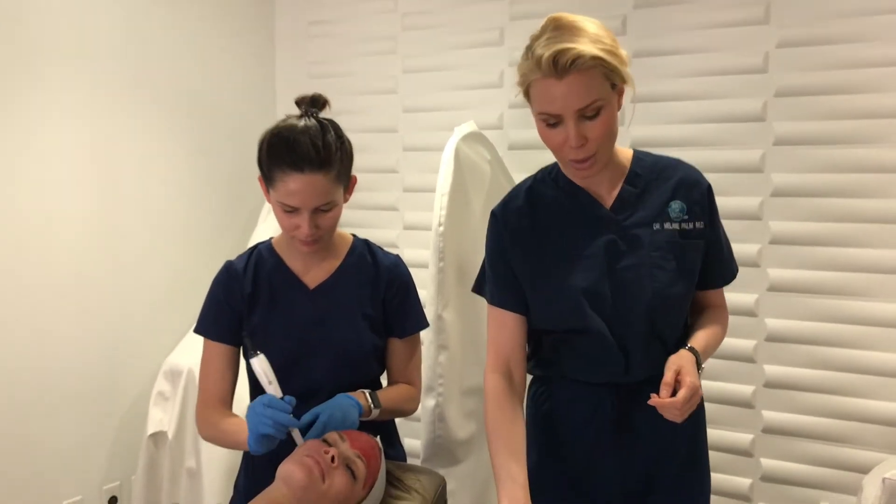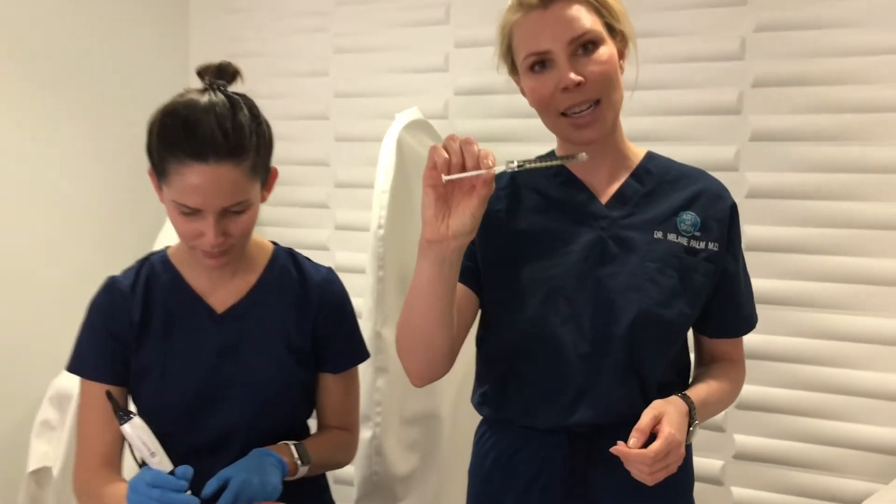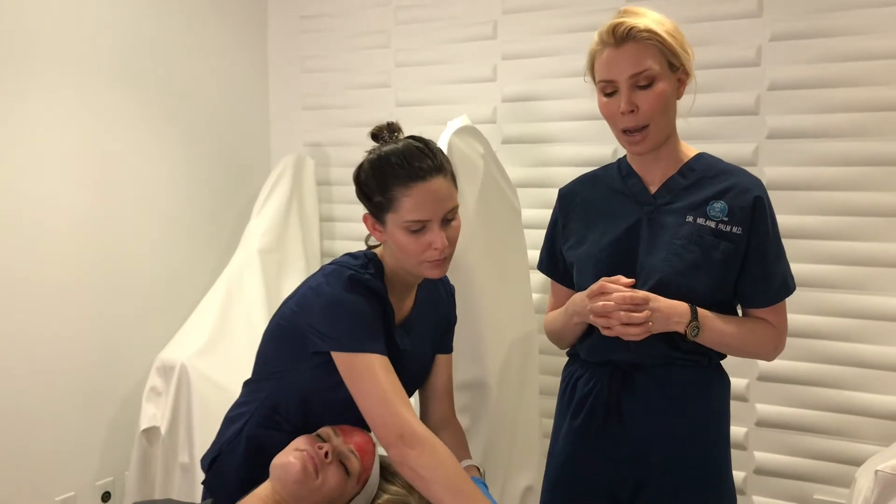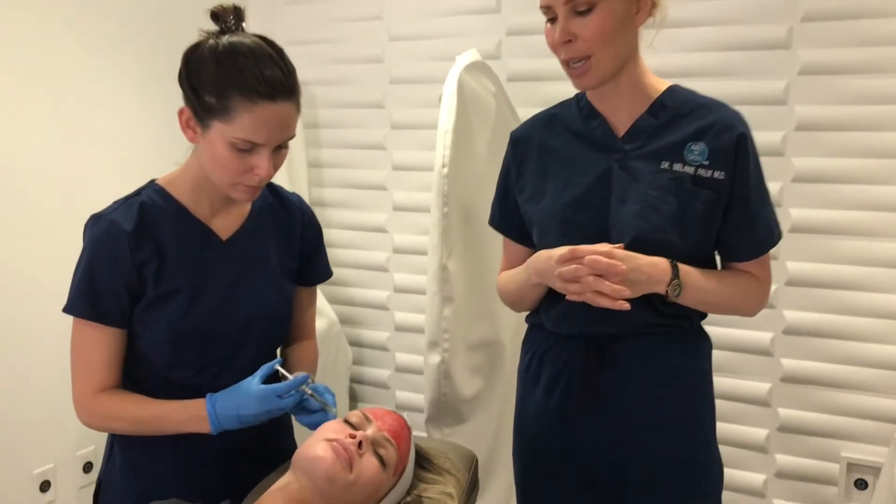PRP is plasma rich platelets — we actually spin down a little sample of the blood and we get this clear portion, which you can see right here. This has got all the good stuff; it's chock full of growth factors and things that help stimulate collagen. So if you want to do an enhanced microneedling, which is sort of a step up from microdermabrasion, this is the way we recommend.